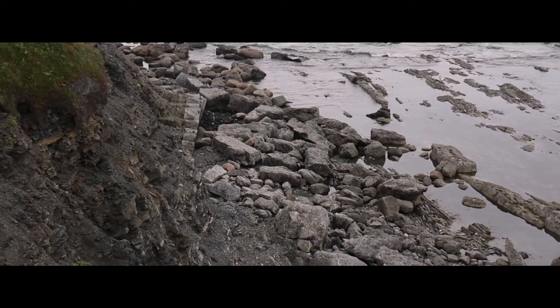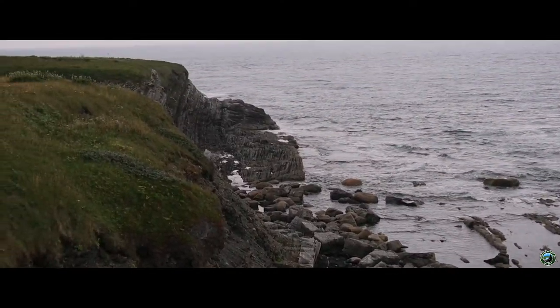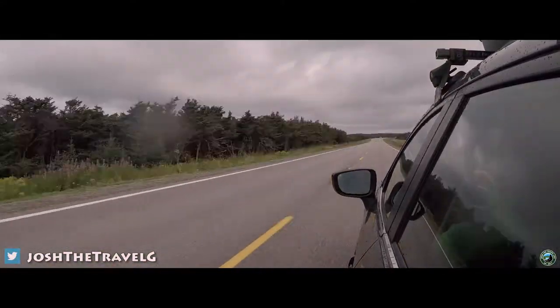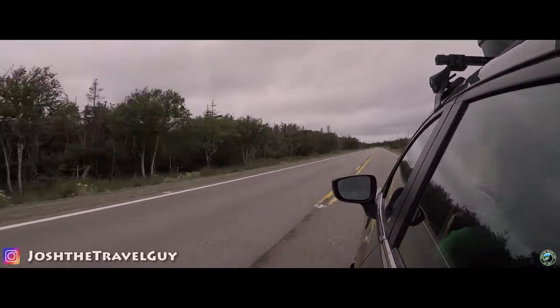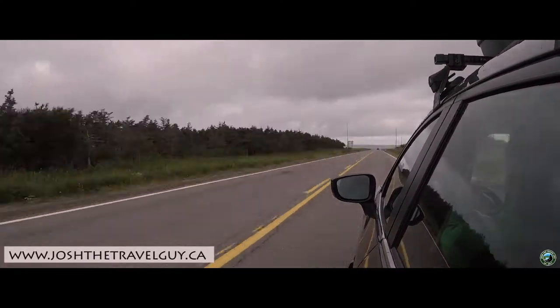Greenpoint is unlike any stop we made within Gros Morne National Park. Up until this point, our time in the park revolved around the numerous hiking trails and searching for that perfect view. We had driven by Greenpoint on several occasions, going to and from Barrie Hill Campground to the trails of our choice. With some extra time in our day, we decided to make the stop and see what this place was all about.